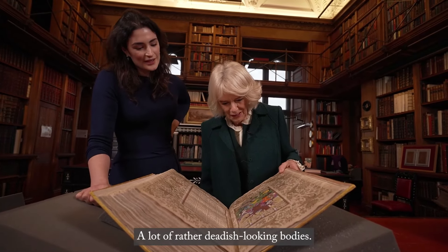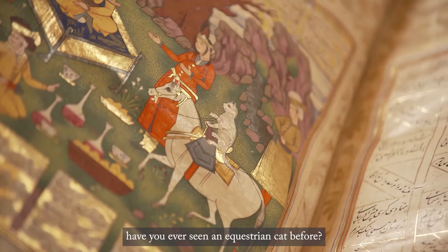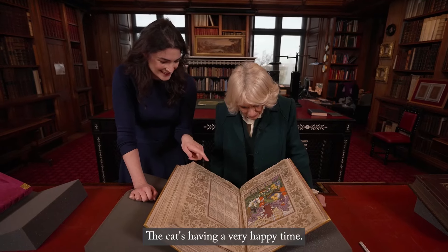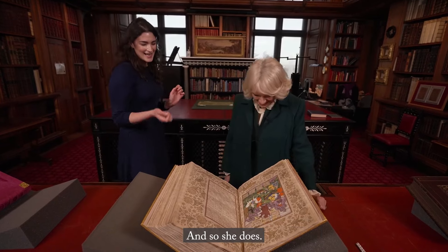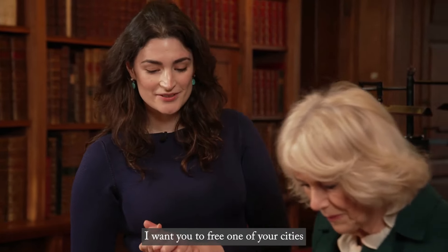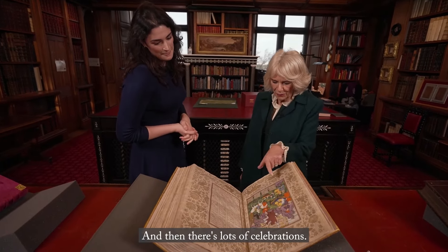There are a lot of rather dead-looking bodies — lots of people have to die sadly. But this one's quite funny — have you ever seen an equestrian cat before? A white kitten riding a horse! The cat's having a very happy time. This is Queen Gurdia, who wants something from her husband, so she thinks: what can I do to charm him? She teaches a cat to ride a horse, and he's so impressed he asks what she wants in return. She says she wants him to free one of his cities, give it back to the inhabitants, and get rid of the evil governor.